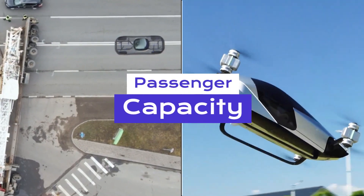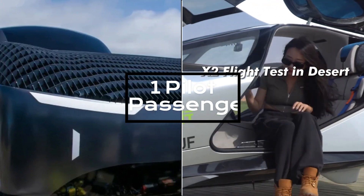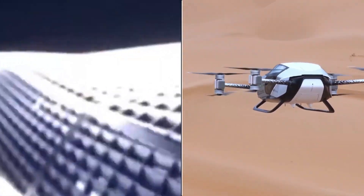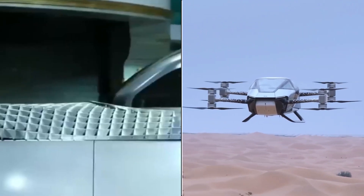Both vehicles can comfortably accommodate one pilot and one passenger, offering a cozy and enjoyable flying experience.